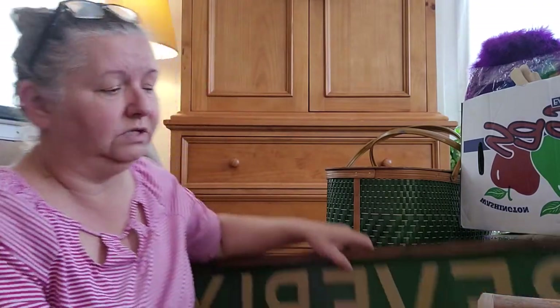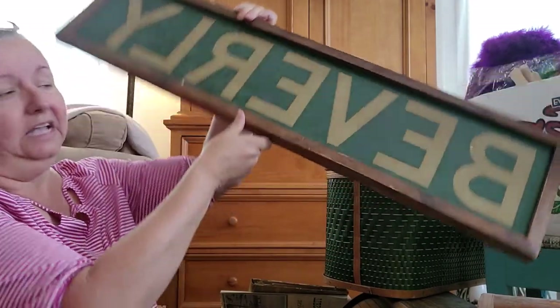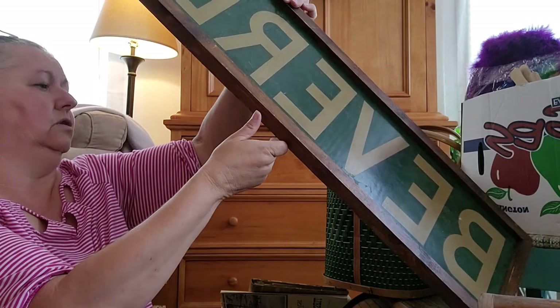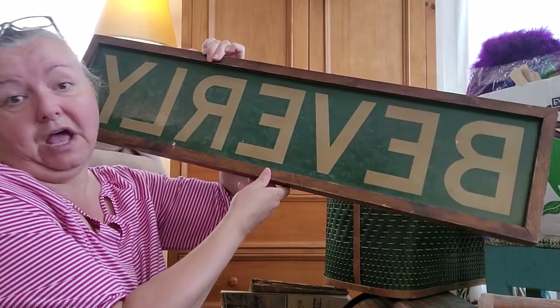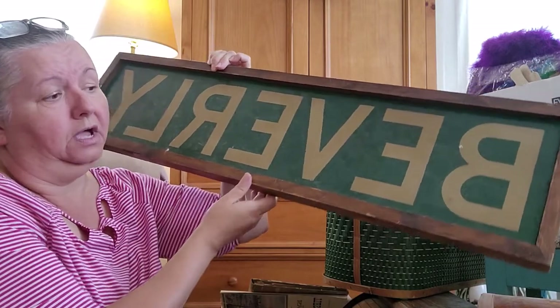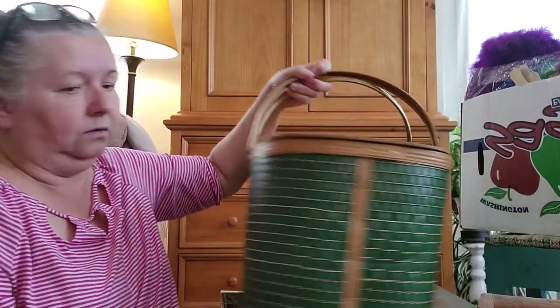I picked up a few items. This one was by itself — a couple of dollars. It's a road sign that says 'Beverly.' I thought it was kind of neat — it has hooks in the back, it's kind of heavy. I just thought how cool this would be to resell if somebody's name is Beverly, or for a man cave or something like that.